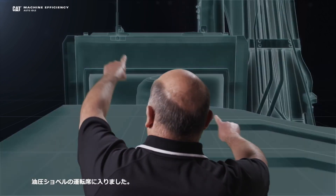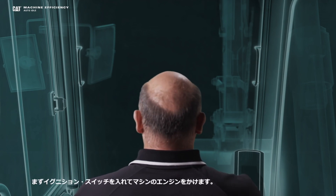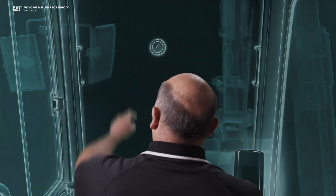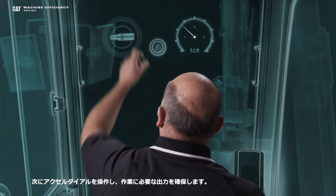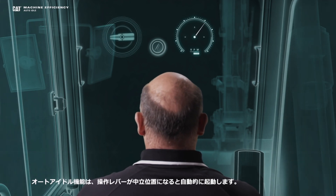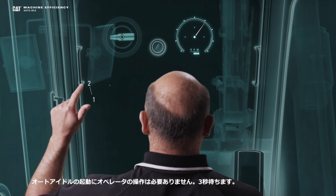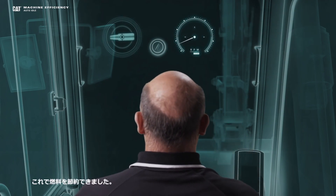Let's climb inside of this excavator and talk about the auto-idle feature. First, I'll bring up my ignition switch and go ahead and start the machine, which activates the auto-idle feature. Next, I'll bring in my throttle and set that to wherever I need to for my job. Auto-idle will automatically engage after a period of inactivity. So I simply let go of the controls and wait — there it goes. You can see my RPM is dropping, saving me fuel.